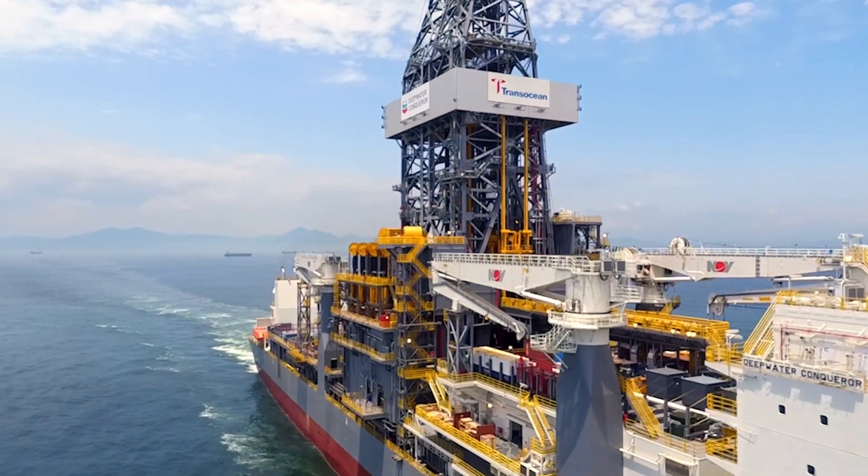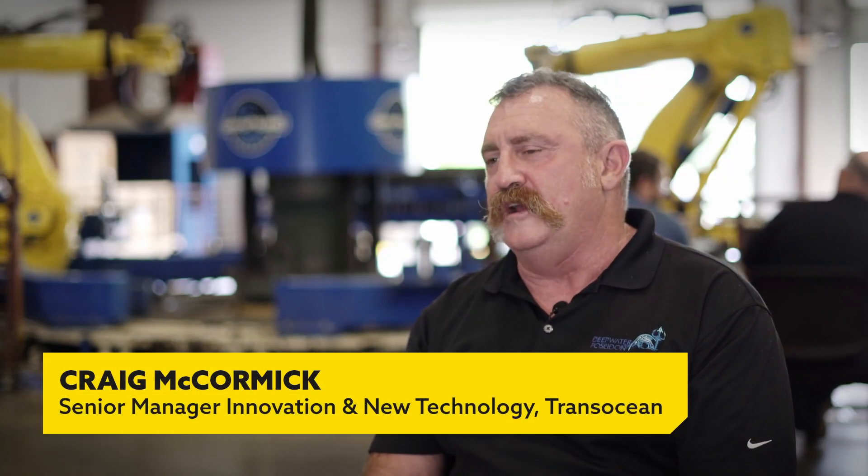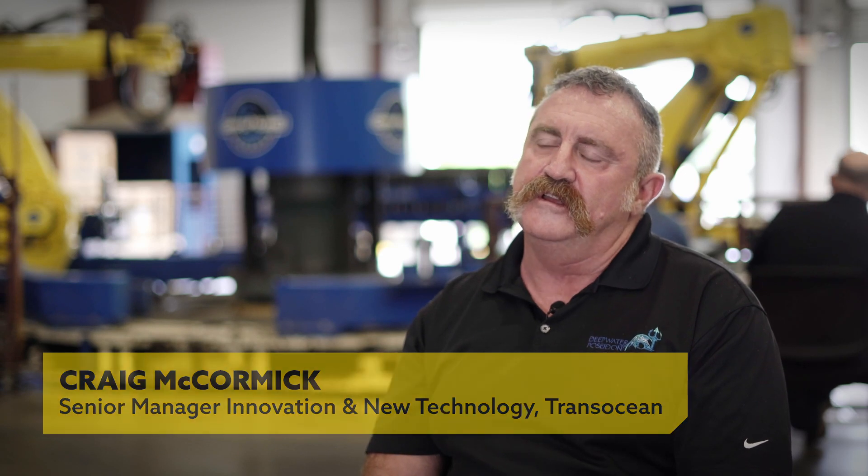TransOcean is the world's premier offshore drilling contractor with rig operations all across the world, from harsh environment locations through to ultra deep water locations.